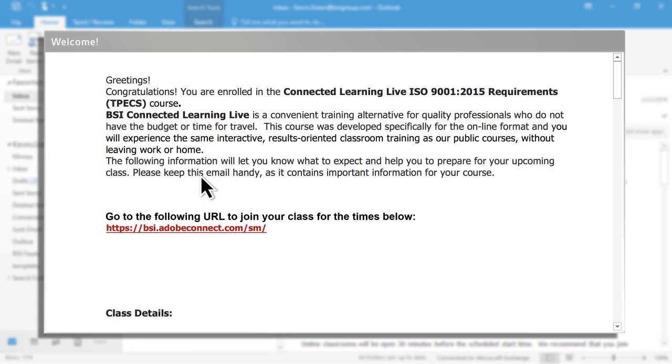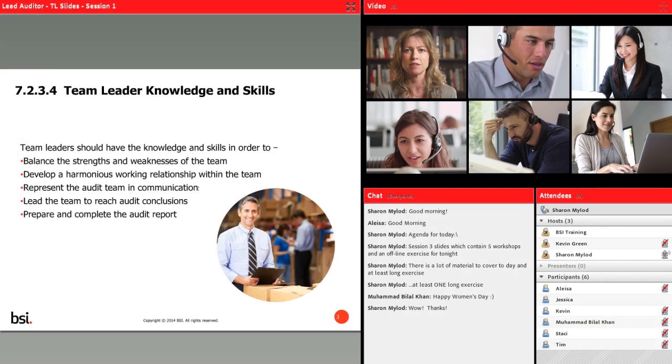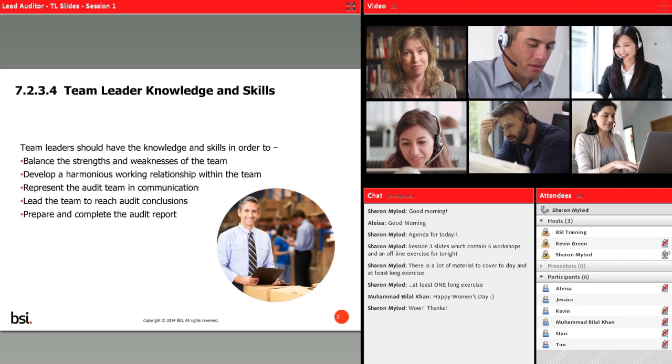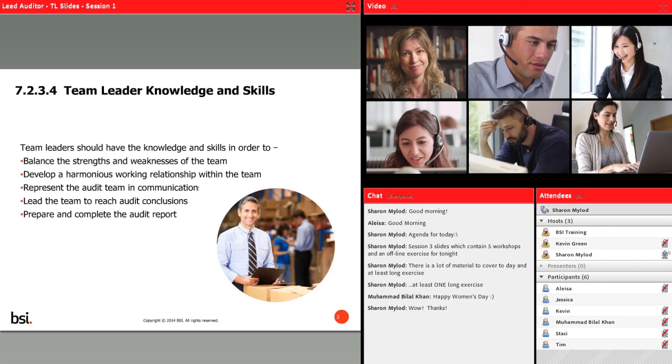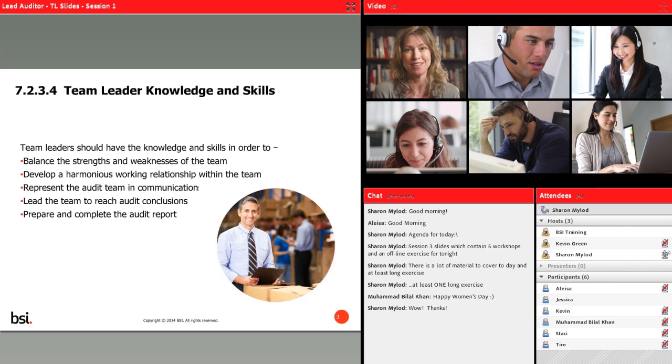Once enrolled, you'll receive a welcome email with a link to your classroom where you will interact with BSI's expert instructors and collaborate with peers. All course activities are presented in a way that's easy to comprehend, and training sessions are kept short to make it easier to retain what you've learned while fitting it into your busy schedule.